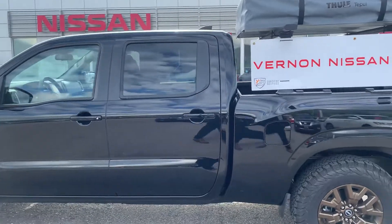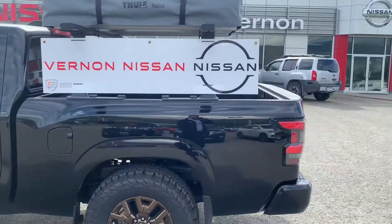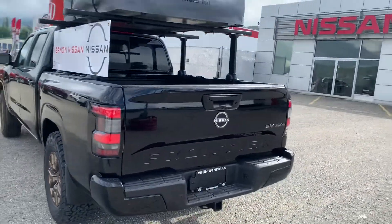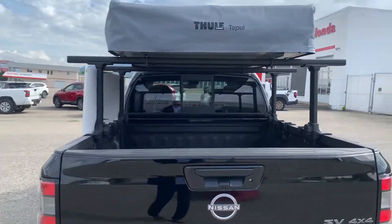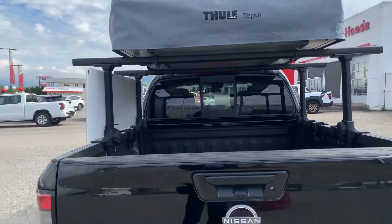This one being the crew cab, so there's nice space in the back as well — we'll take a look at that. This one does also have the tow package on it: four and seven pin connector on the back, two inch receiver. And we've installed the Thule bed rack system and the Thule tent on top as well.